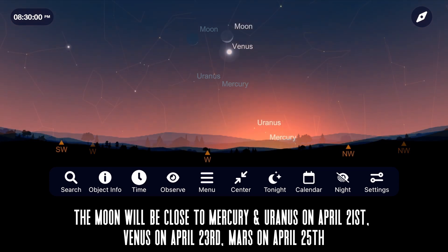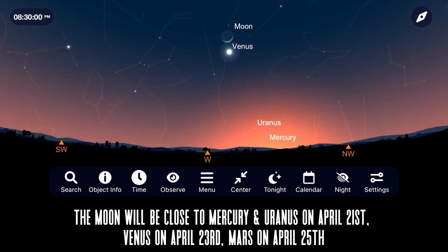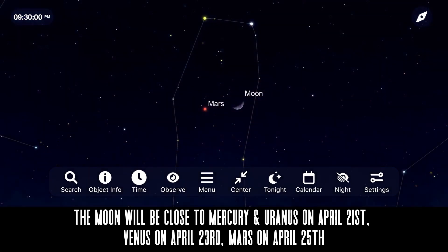A more impressive sight, however, will be the moon passing close to Venus on April 23rd, and then coming close to Mars on the 25th. The main event for the moon this month for some of you is going to be the unique event known as a hybrid solar eclipse. It's important to remember to always wear certified, safe solar glasses and certified solar gear whenever you're attempting to view the sun.